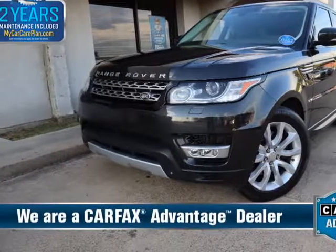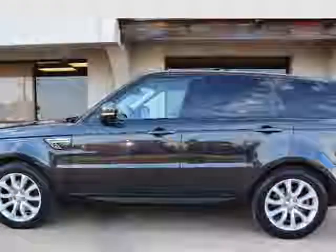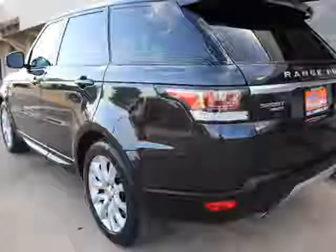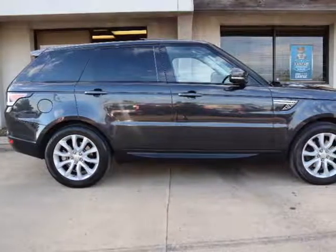This 2014 Land Rover Range Rover Sport is brought to you by Dallas Drive. 2014 Land Rover Range Rover Sport, 3.0 LV6 Automatic Transmission with Paddle Shifters, All-Wheel Drive, Clean Carfax, Navigation, Automated Parallel Parking System, Heated Seats, Rear Heated Seats, Heated Steering Wheel.